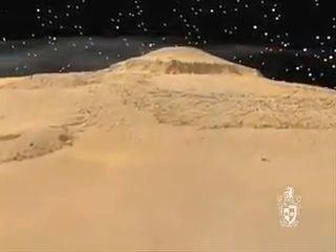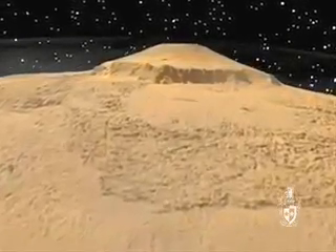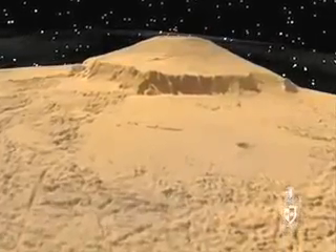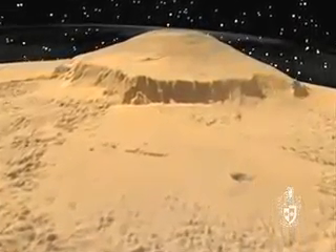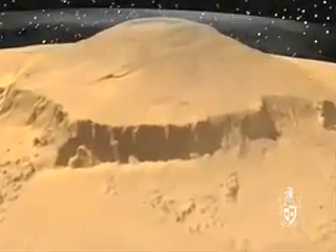We are making our approach at a height of 85 kilometres above the surface. Towering ahead of us is the largest of the surface features, the volcano known as Olympus Mons. It is 27 kilometres high — that is three times higher than Mount Everest.